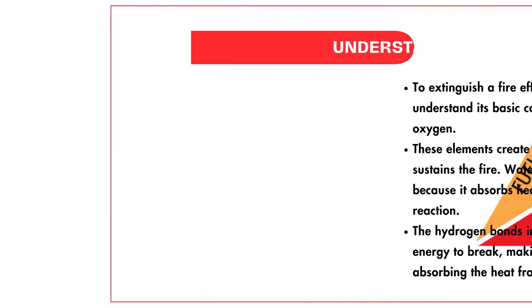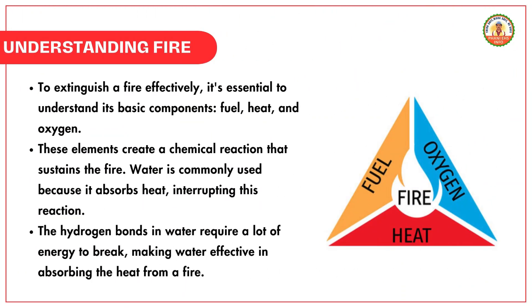To extinguish a fire effectively, it's essential to understand its basic components: fuel, heat, and oxygen. These elements create a chemical reaction that sustains the fire. Water is commonly used because it absorbs heat, interrupting this reaction. The hydrogen bonds in water require a lot of energy to break, making water effective in absorbing the heat from a fire.